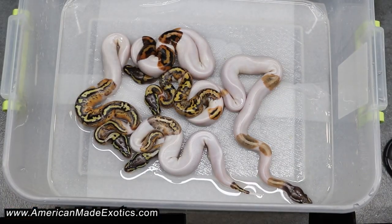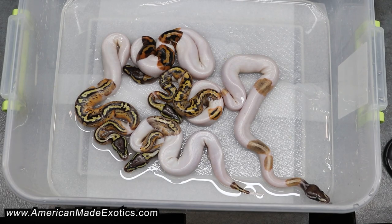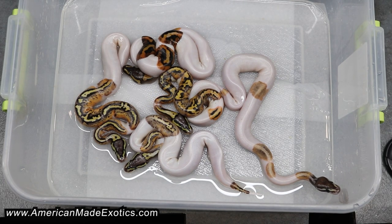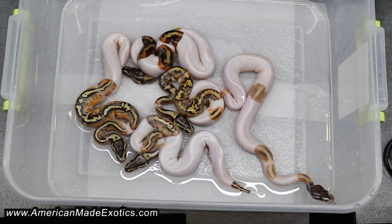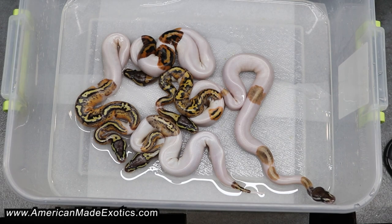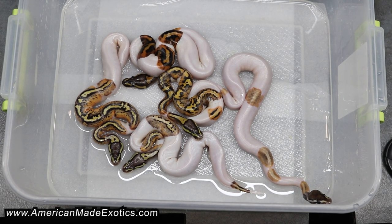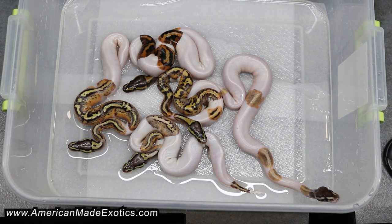This is 23BPC11, which was a chocolate pastave 100% het pied bred to a candy pied leopard, and obviously killed it on the odds with the pieds. Everything was pied. There was a sixth egg — that was in the cutting video — but it was actually a stillborn, and it was a pied too, so that one didn't make it.